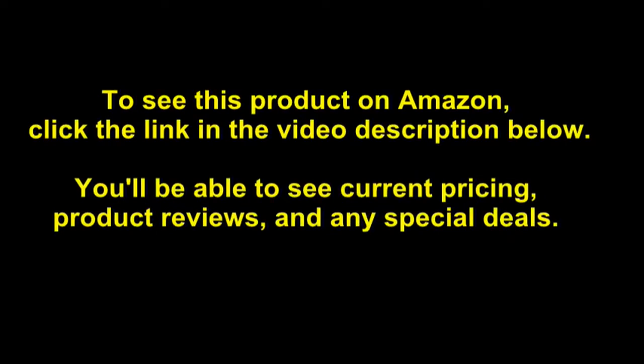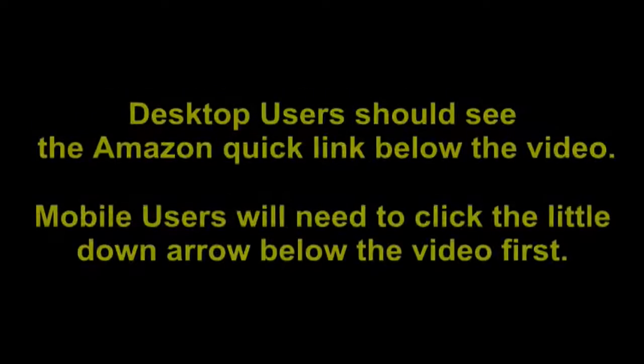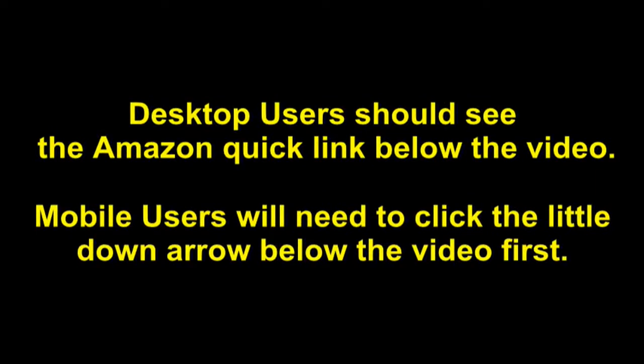You'll be able to see current pricing, product reviews, and any special deals. Desktop users should see the Amazon Quick Link below the video. Mobile users will need to click the little down arrow below the video first.